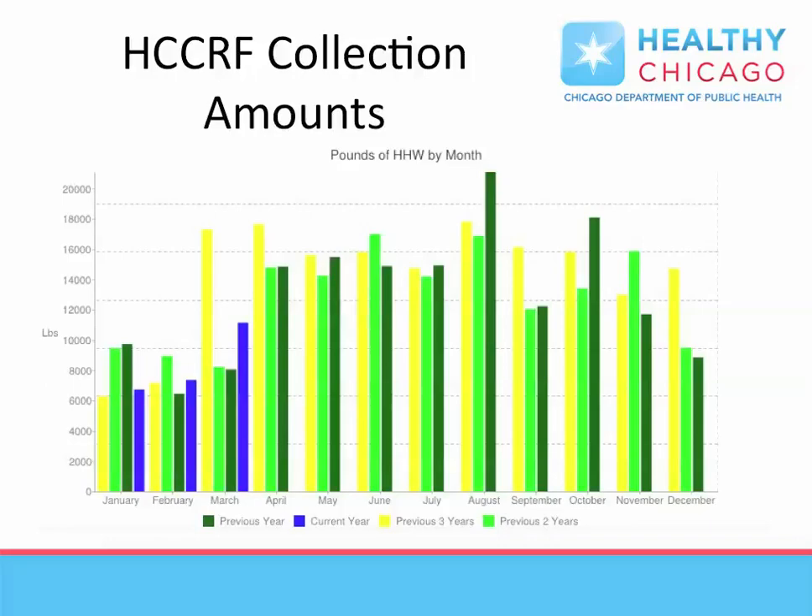The most common chemicals collected are oil-based paint, flammable liquids, used oil, and antifreeze. Over 1.5 million pounds of chemicals have been collected since October 2006.